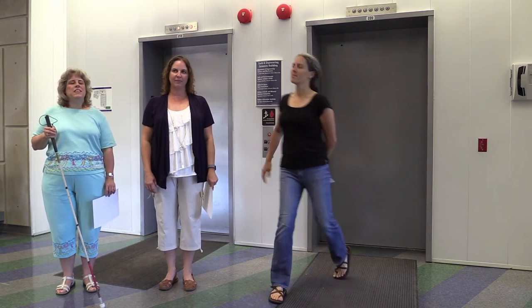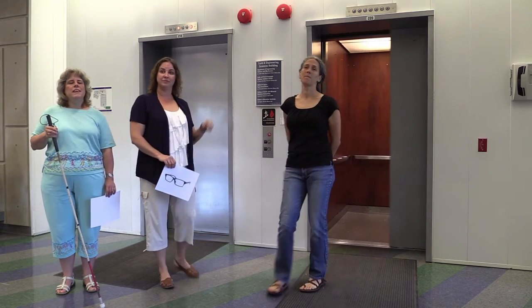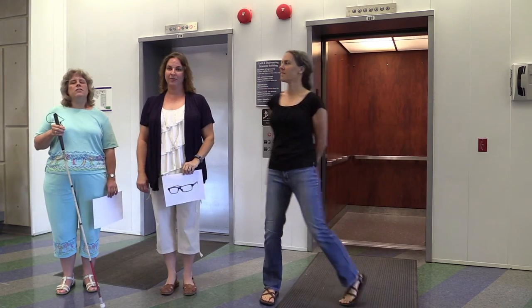Since we're standing here in front of the elevator, let's talk about accessibility. Those buttons have Braille location on them, and the bell rings as each floor's number lights up, and the door is really wide — well, usually it is. Elevators are pretty accessible, and that's because accessibility is important for everyone, whether they recognize it or not.